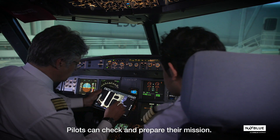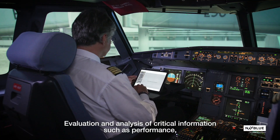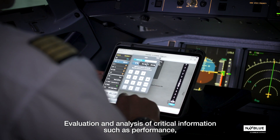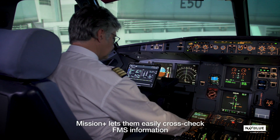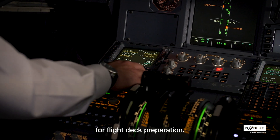Pilots can check and prepare their mission. Evaluation and analysis of critical information such as performance, weather, and charts can be achieved within the platform. Mission Plus lets them easily cross-check FMS information for flight deck preparation.